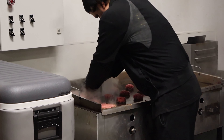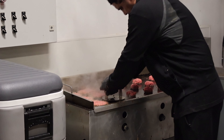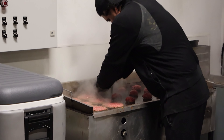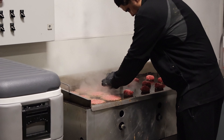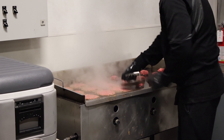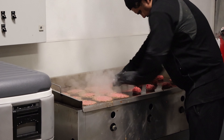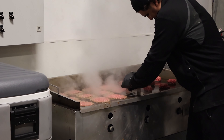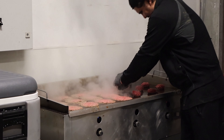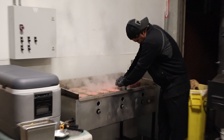This culinary masterpiece tantalizes the taste buds with its juicy and rich flavors, made by expertly smashing a ball of ground beef onto a hot grill. The burger patty sizzles to perfection, forming a crispy crust that locks in all the juicy and delicious flavors. The tempting aroma only adds to the anticipation, making it clear why this smash patty leaves the mouth watering — with every bite experiencing an explosion of flavor that satisfies every taste bud.